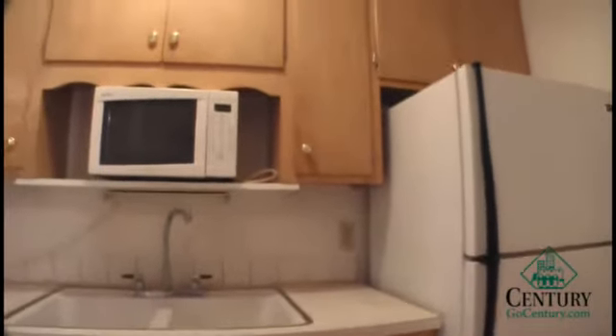Here we have the kitchen with stove, fridge, and microwave. As you can see, there is quite a bit of cabinet space for a one bedroom.